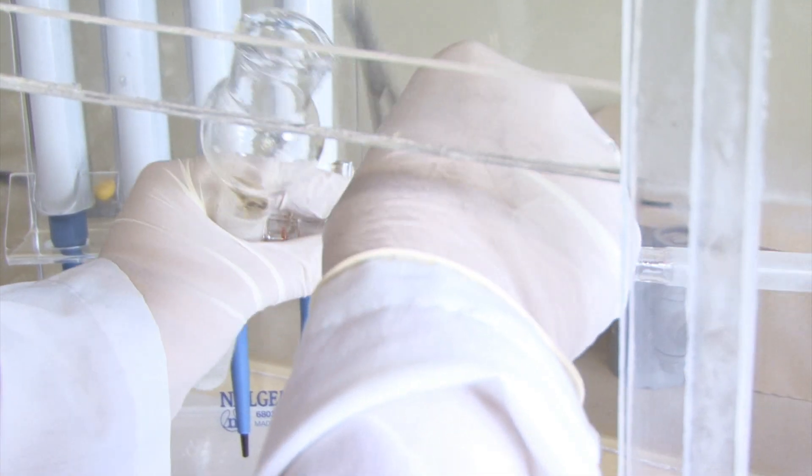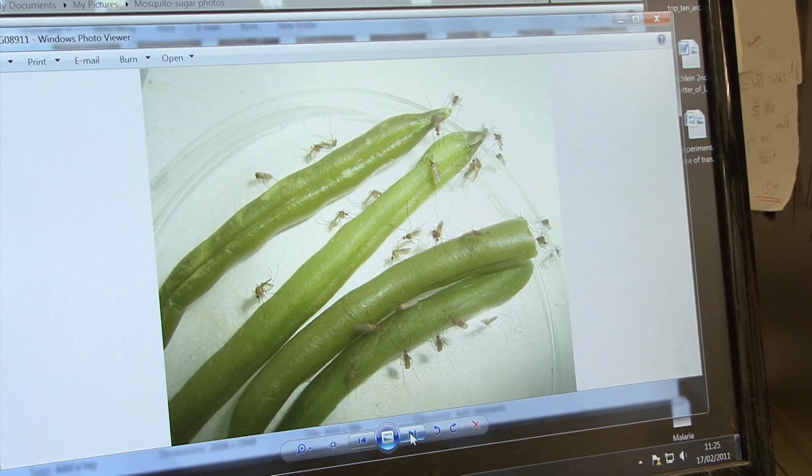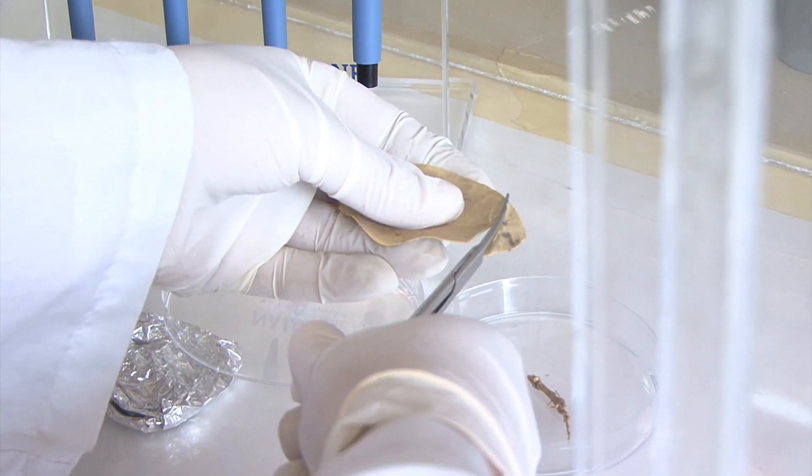Amy dissects the mosquito's stomach to determine its last meal. There are a few things that we found: different flowering trees and bushes. We also discovered that they like to eat fruit and seed pods. Mosquitoes have a favorite plant out in the wild.